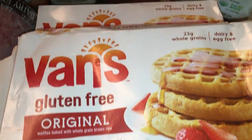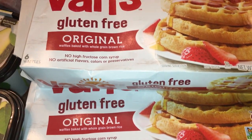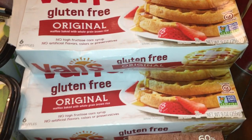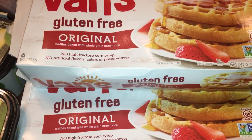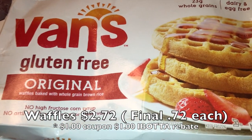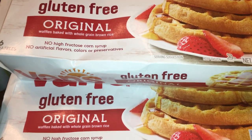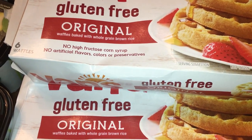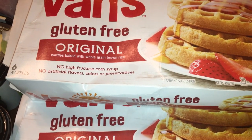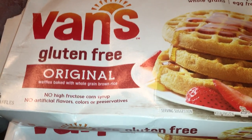I picked up three boxes of Van's gluten-free waffles. I had printable coupons plus an iBotta rebate, so they came down to less than a dollar per box. I don't usually buy these because it's cheaper to make waffles homemade, but at that price it was a great deal. This is a really great brand and when this deal reboots I'll definitely pick up more.